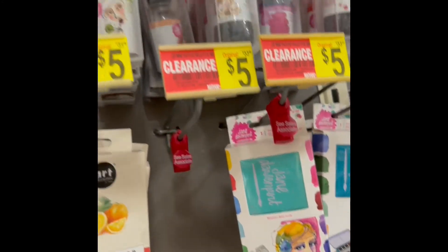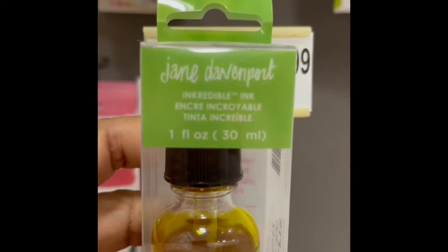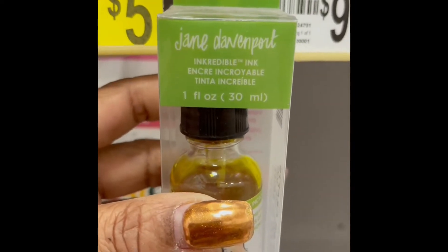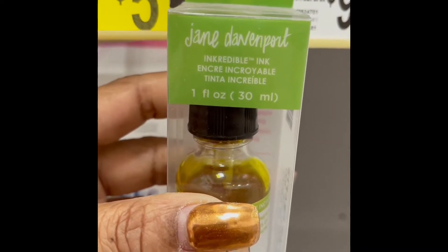So let's go over here and see what this is. There's some more — looks like alcohol inks too, and they're $2. These are Jane Davenport. Inkedible ink, incredible ink — okay, very nice. They're $2. That's a Jane Davenport collection.